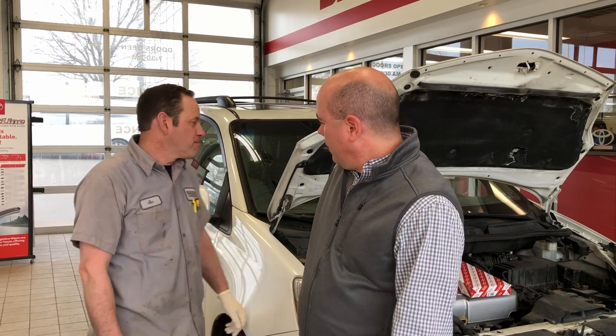Jim is going to remove the cabin air filter from the vehicle so we can take a look at it. You can do that — thank you, Jim.